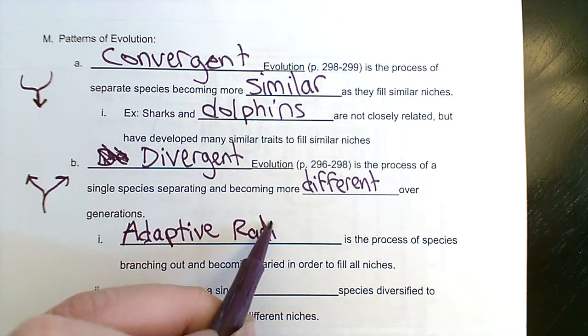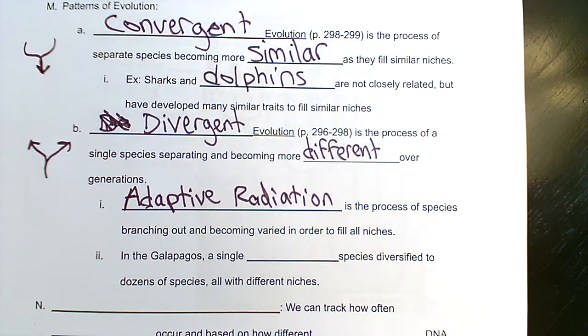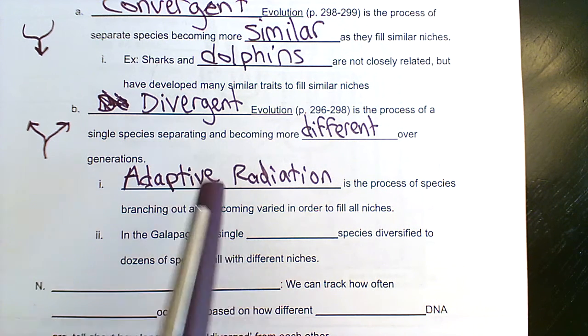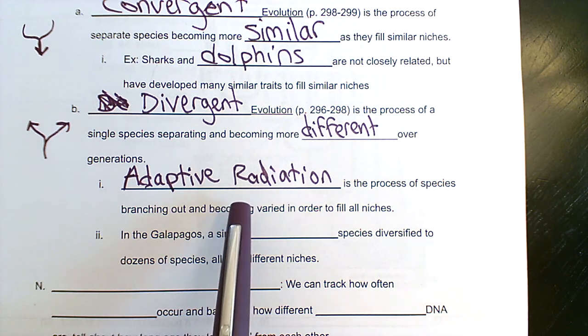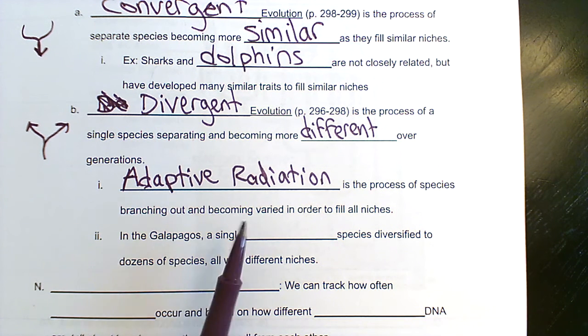A related concept is adaptive radiation. Divergent evolution is just any time two things become more different from each other over evolutionary time. Adaptive radiation is usually more specific — it's when a single species moves into an area with lots of available niches, or there's a mass extinction and all of a sudden there are lots of available niches, and a single species can diversify and become many species to fill all those niches.